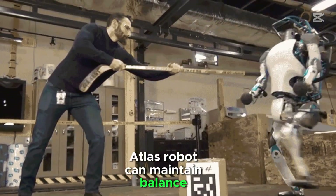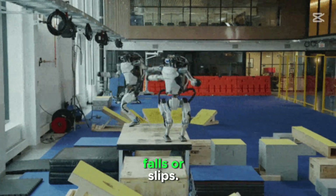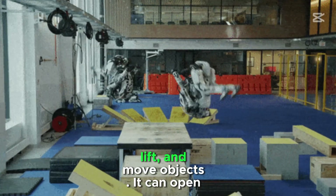Atlas Robot can maintain balance during movement or when pushed, and it can quickly recover from falls or slips. It can use its hands and arms to grasp, lift, and move objects.